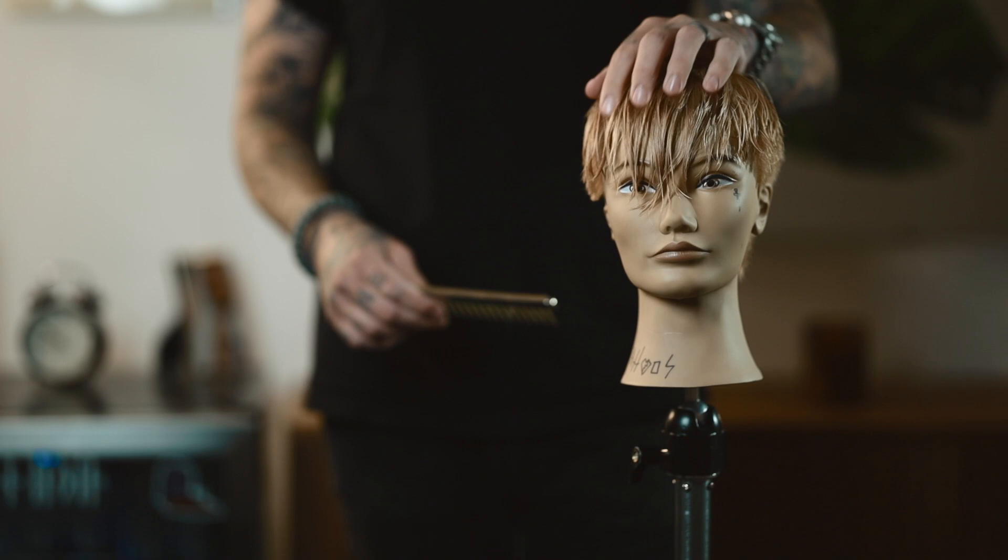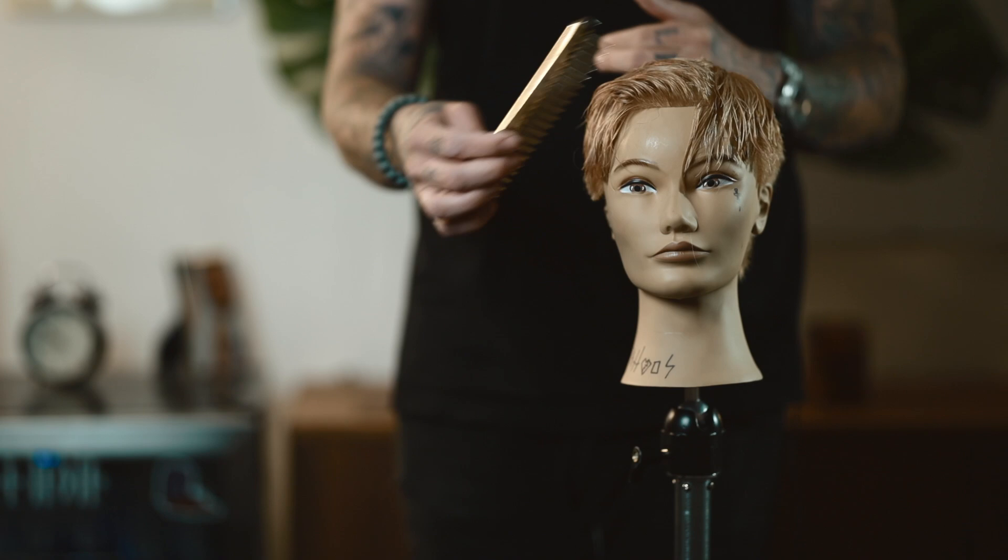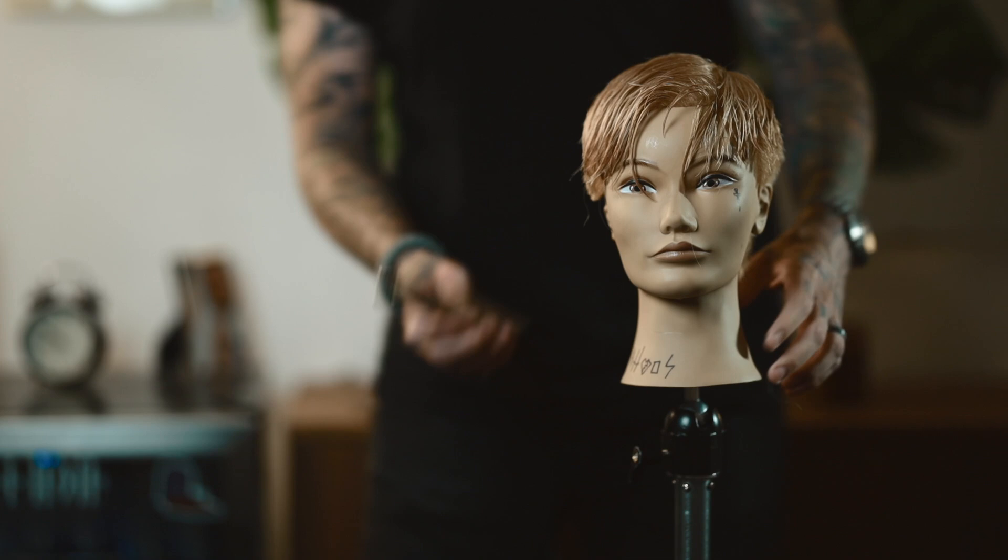His hair doesn't actually fall into his eyes in the movie. While it does kind of fall over to the side and hang, much like this head does, it's not quite this long. There are some scenes where it's pushed up and you can see it's considerably shorter than what we have here. So even though this haircut is pretty close, it's not quite there.